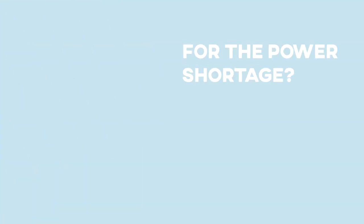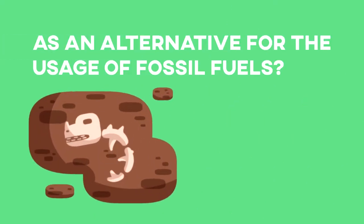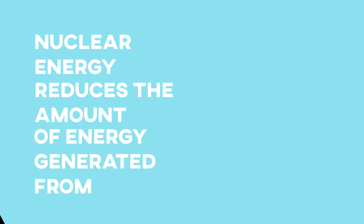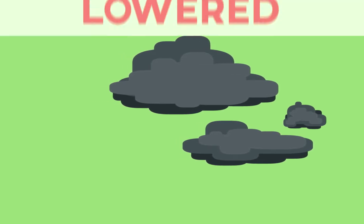For the power shortage. As a high power source. As an alternative for the usage of fossil fuels that are consumed faster than they are produced. The electricity generated through nuclear energy reduces the amount of energy generated from fossil fuels. This means that greenhouse gas emissions will be lowered.